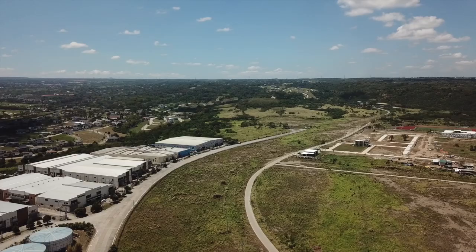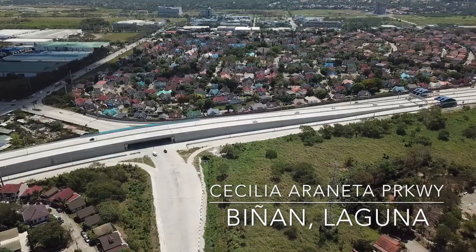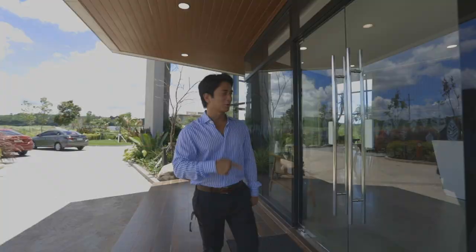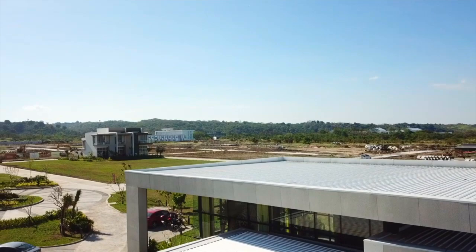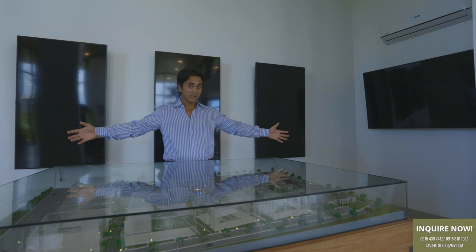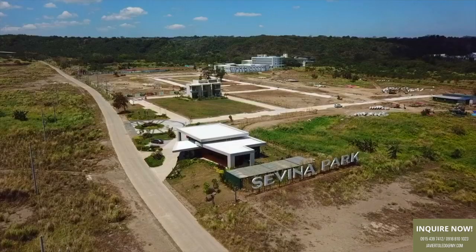If you'd like to come here, Sevina Park is located in Cecilia Araneta Parkway in Biñan, Laguna — the address is in the link below. So without further ado, let me show you the sales pavilion. Sevina Park is 3.2 hectares big and it's a very highly walkable area. Let's go to the villas.